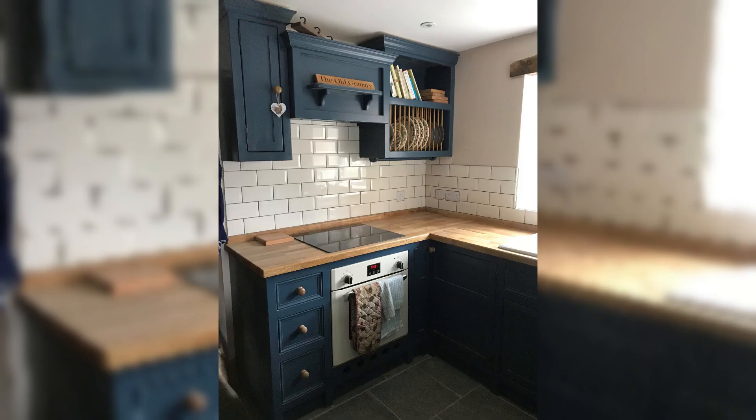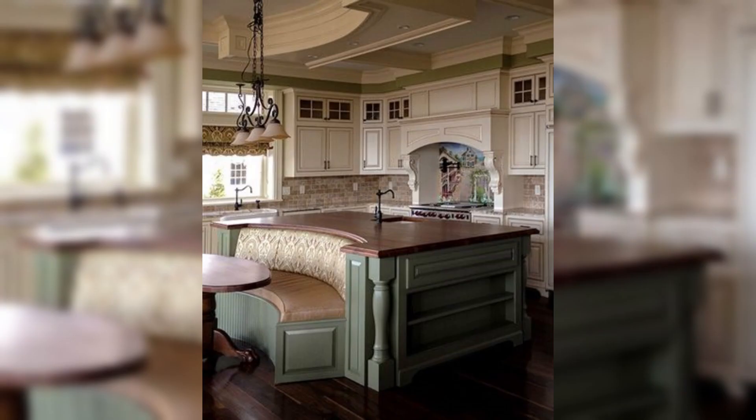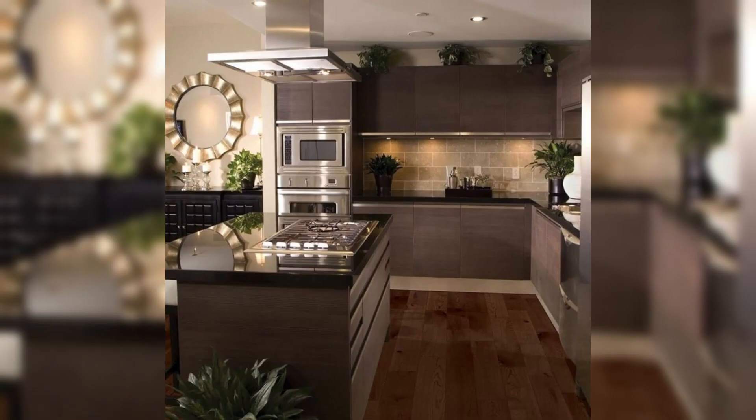Throughout this video you will find handy tips and tricks, as well as troubleshooting advice for common issues that may arise during your kitchen cabinet installation journey. Our goal is to empower you with the knowledge and confidence to tackle this project successfully, whether you are a seasoned DIY enthusiast or a first-time renovator.